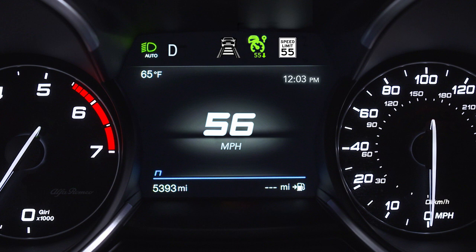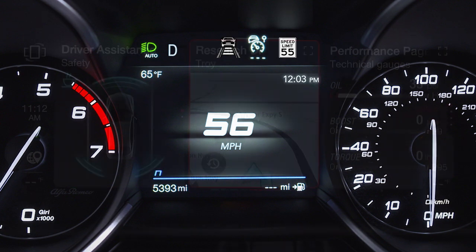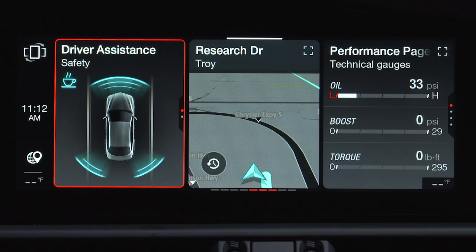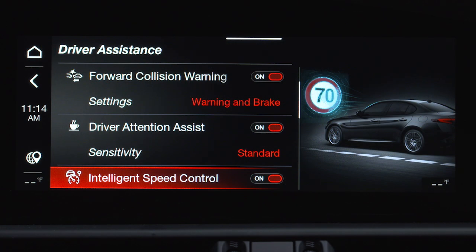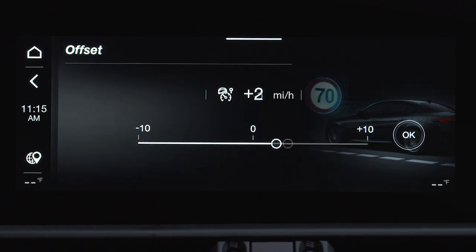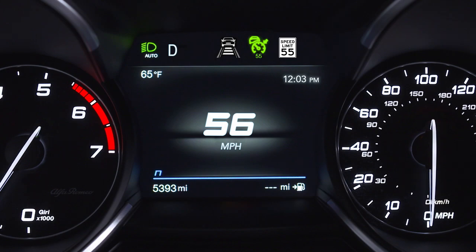If the speed limit is exceeded according to the road signs or traffic conditions, a message will appear on the instrument cluster display. ISC can be turned on or off in the radio system by selecting the Driver Assistance menu and then Intelligent Speed Control. An offset can also be selected. The system will deactivate when either adaptive cruise control or traffic sign recognition is turned off.